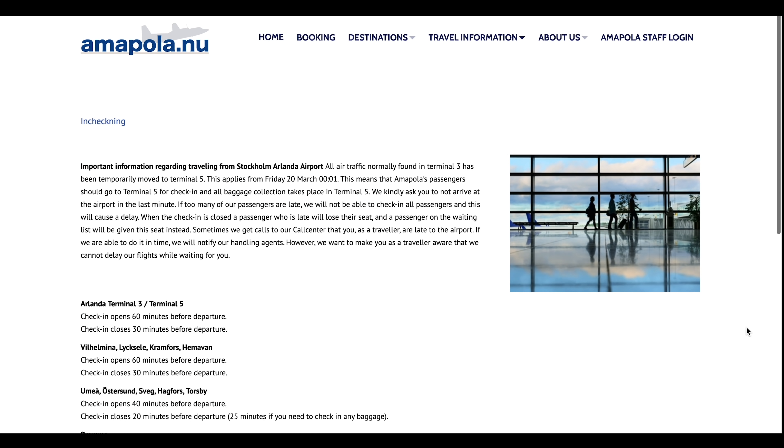Amapola don't support online check-in and their website was a little bit vague on when and where the check-in desks were at Dublin. As it's a new route the site isn't yet updated with the relevant info. So just a little update — I'm in the Q4 check-in now. I'm a little bit nervous; I came about two hours before and the check-in counter wasn't open, there weren't any signs or anything, so I ended up doing a bit of work upstairs. I've come back 90 minutes before and there's about 12 people in the queue when I arrive.